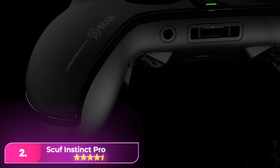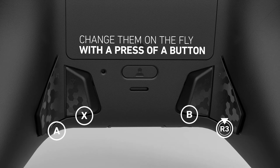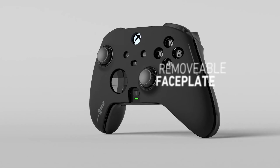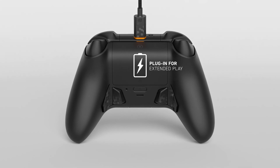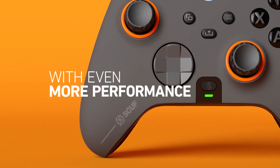Number two: the Scuf Instinct Pro competes with top-tier controllers from Sony and Microsoft. It offers extensive customization options, closely resembling an Xbox Series X/S controller. The thumbsticks are responsive and the triggers provide a pleasing experience.